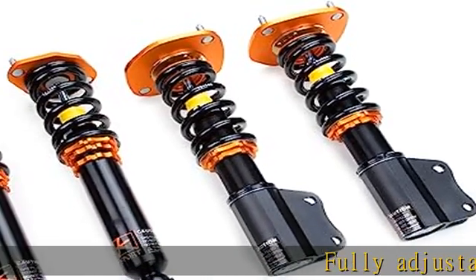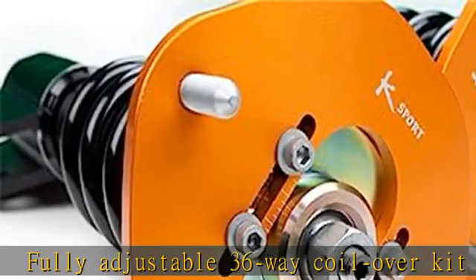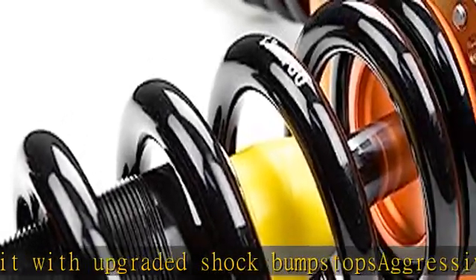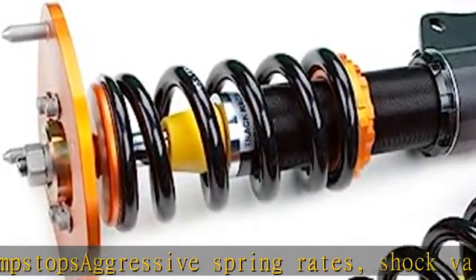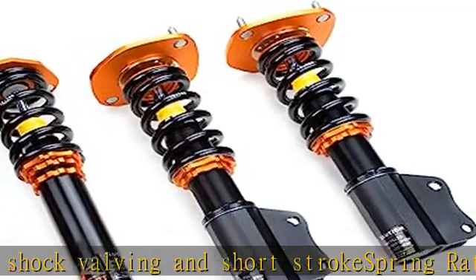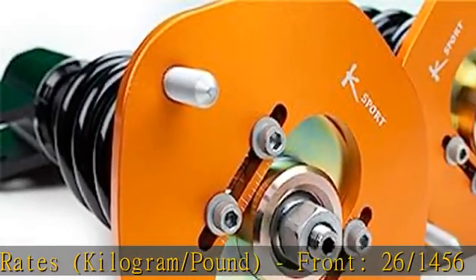Fully adjustable 36-way coilover kit with upgraded shock bump stops, aggressive spring rates, shock valving, and short stroke spring rates. Spring rates: front 26kg/1456lb, rear 22kg/1232lb. Upper mounts: front aluminum top mount, rear aluminum top mount. Adjustable spring perch for height adjustments and adjustable lower mount.